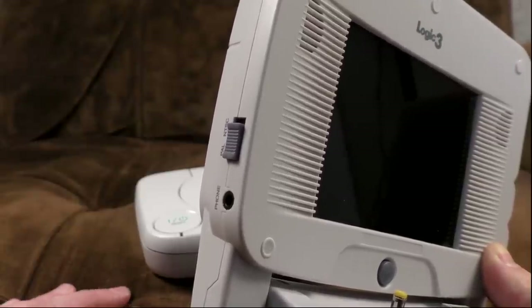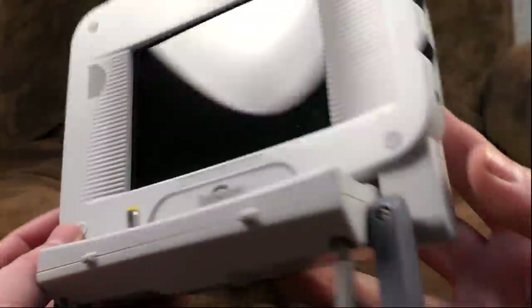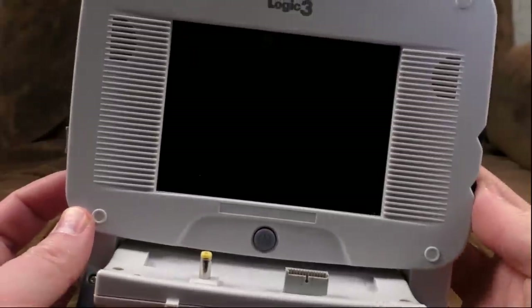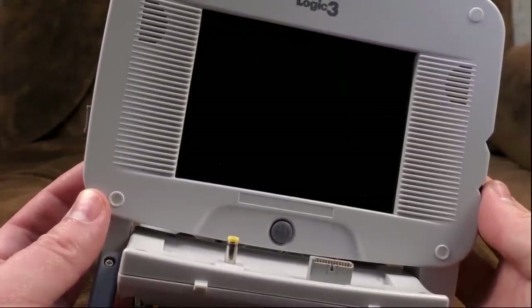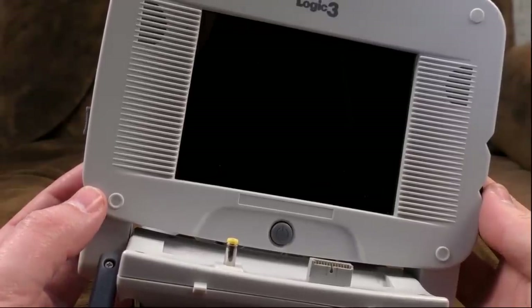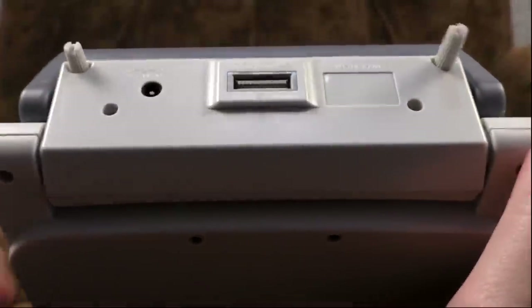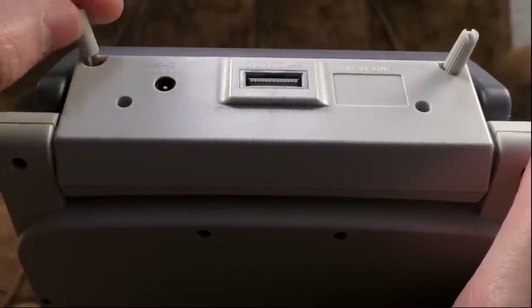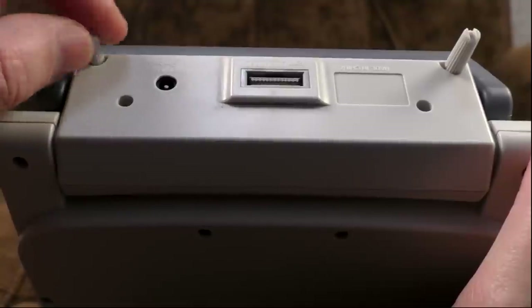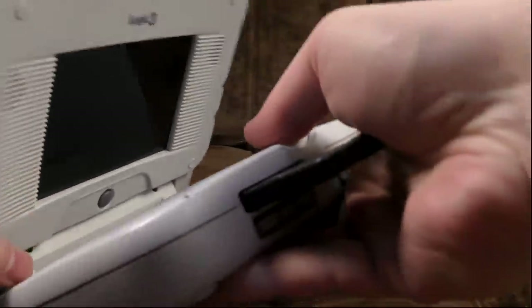The PAL/NTSC switch is handy if you've got multiple PS1s or a chipped one that you're playing foreign games on. On the side, look — headphone sockets, and there are two of them. Amazing. So you can have two sets of headphones in at once, and you and your loved one can listen to the intro music from Soul Blade together, as God intended. You've also got volume and brightness controls. On the back, all you've got is the input for the power and the pass-through. Instead of screws you do up with a coin, you've got little thumb screw things. Let's attach it now.